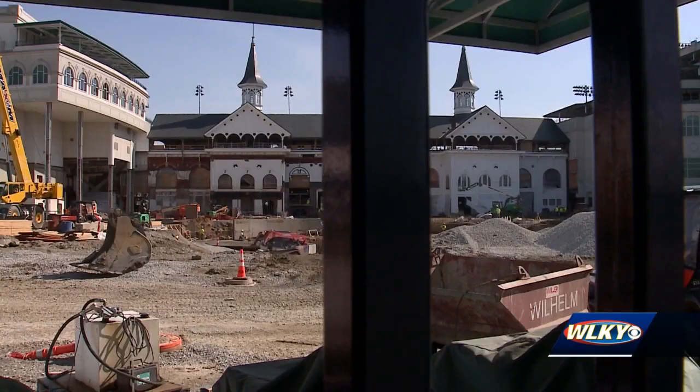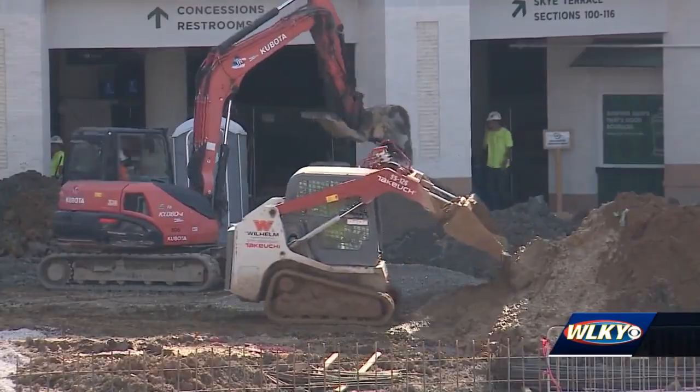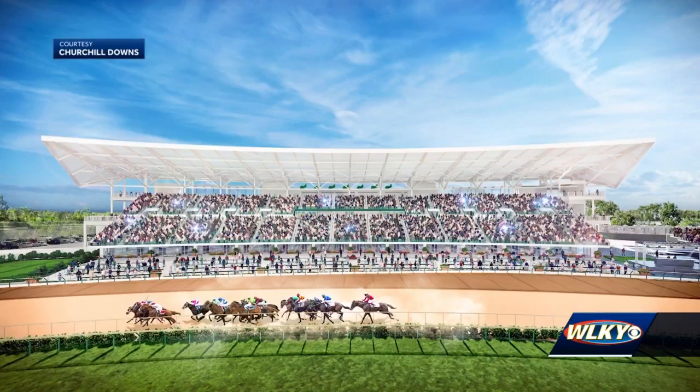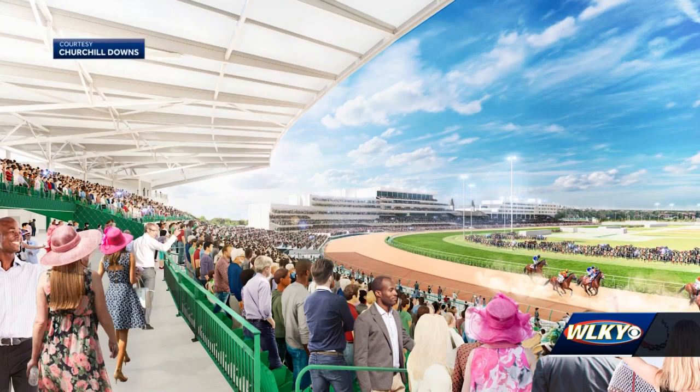Obviously it's still going to be a work in progress, but the walking ring for the horses will be complete and we'll have a spacious paved blacktop area. Spokesperson Darren Rogers says Derby goers should not anticipate any restricted areas due to construction. In fact, the $90 million first turn project with inclusive stadium seats will be ready by the first Saturday in May.